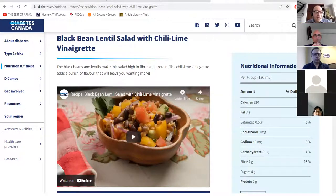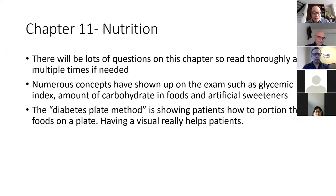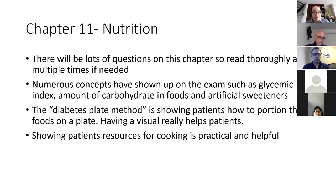There are also great resources online. Diabetes Canada, under nutrition, fitness, and recipes, has lots of recipes with nutrition info and videos on how to make them. Patients say they taste good, not bland or terrible. Another great site is myheartmatters.ca, which has many recipes including gluten-free options for celiacs. Even though we're pharmacists and not dieticians, we need to review the basics and guide patients to practical resources — just saying 'eat healthier' isn't good enough.